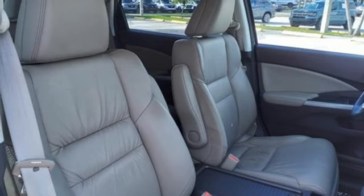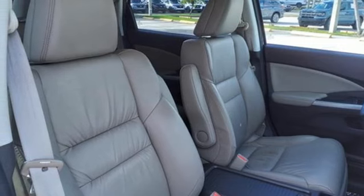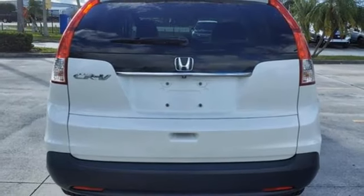Bluetooth wireless audio streaming, express open and closed sliding and tilting sunroof, 8-way driver seat control, and inline 4-cylinder engine.